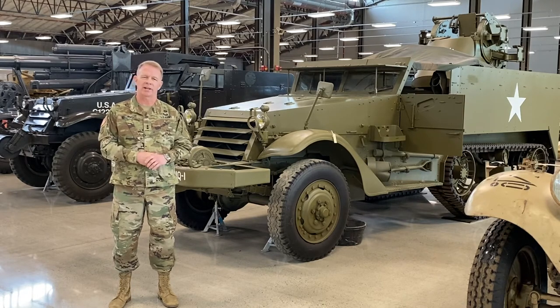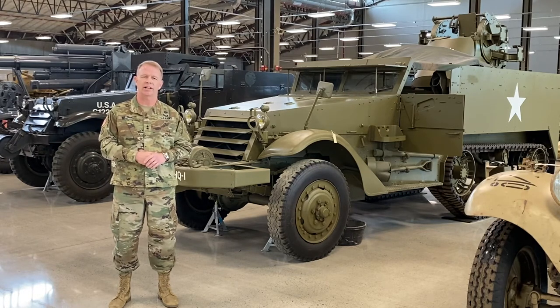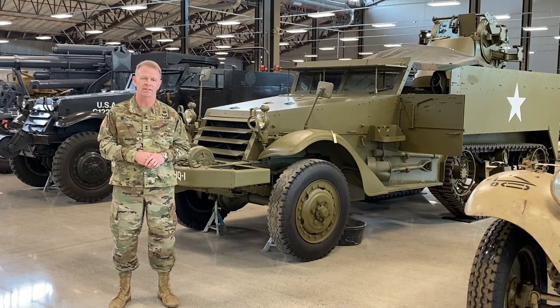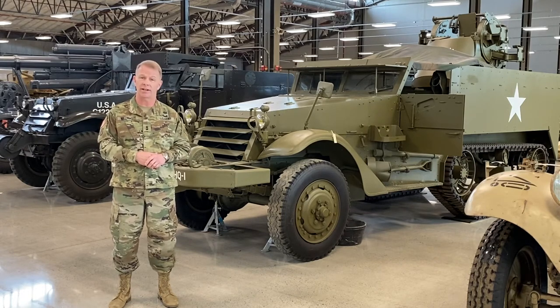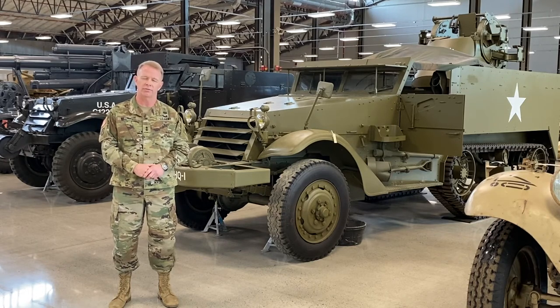Although the half-track suffered from mechanical drawbacks of requiring both wheeled and track maintenance support, this model served the United States and her allies well throughout the World War II effort. The M2 saw combat action in North Africa, Europe, the Pacific, and it was even provided to our Russian allies on the eastern front.